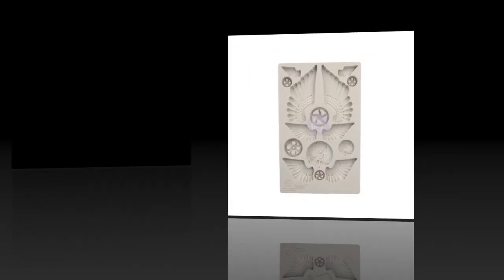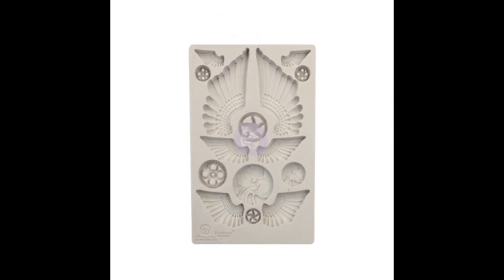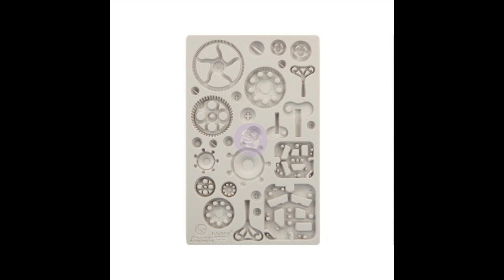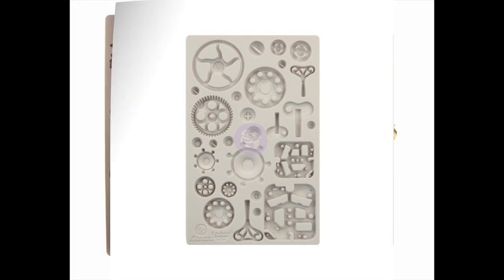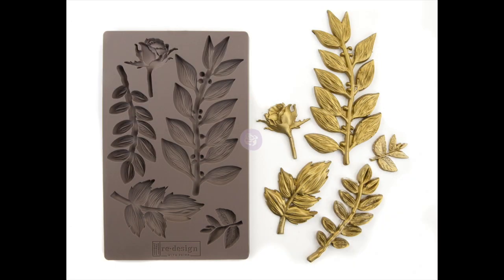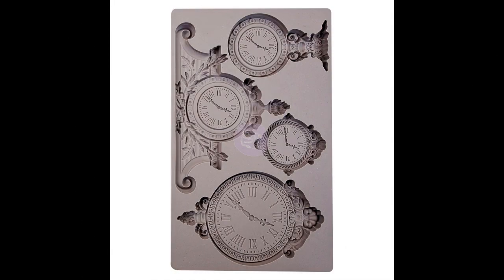The second product I wanted to talk about is the new molds. Prima Marketing has a few new redesigned molds, and Finnabair herself has a few molds as well. I picked my favorite ones — you can see them right here — and I just love these so much. They're the ones I want to work with the most.